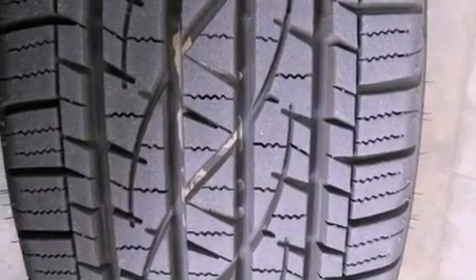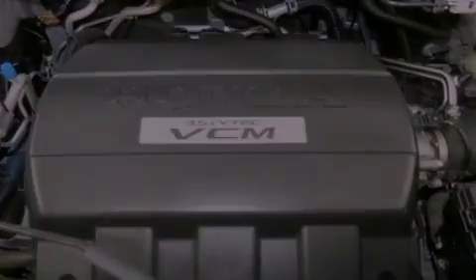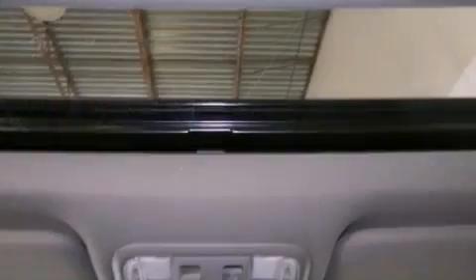a premium audio system, XM satellite radio, aluminum wheels, roof rails, traction control and stability control systems, hill start assist, and advanced compatibility engineering body structure.